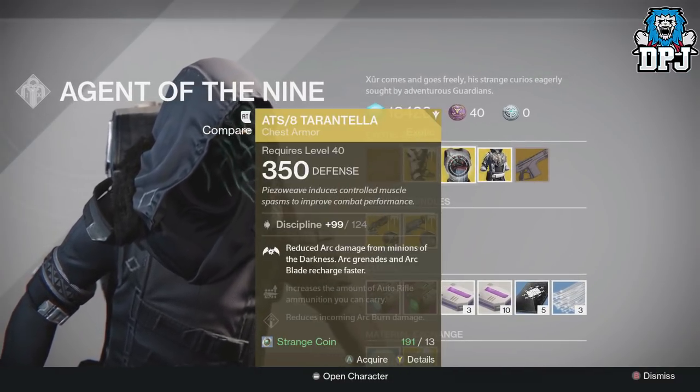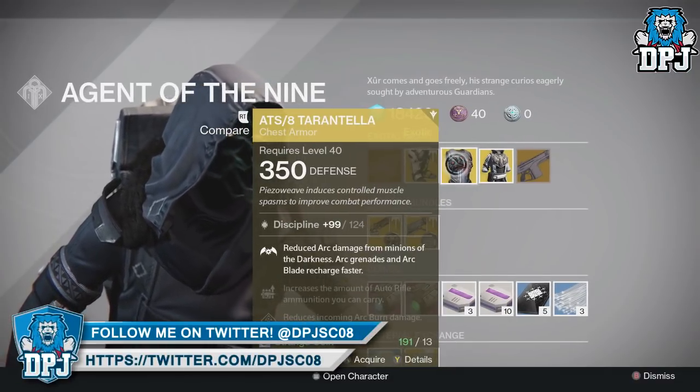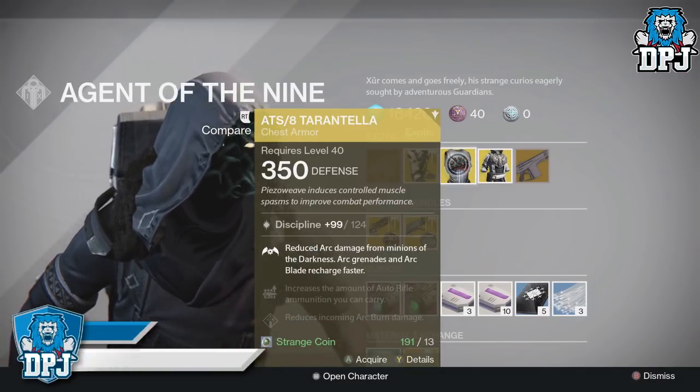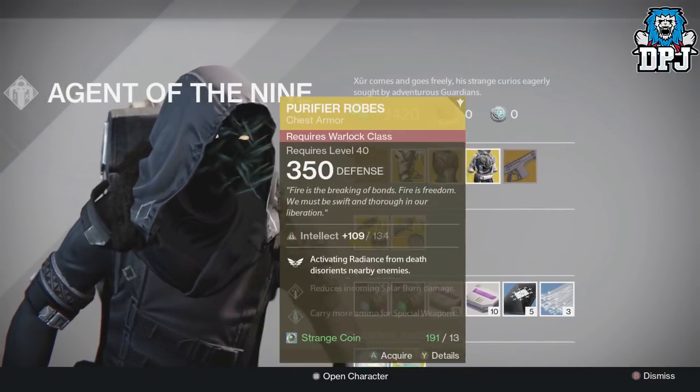For the Hunter this week we have the ATS/8 Tarantula Chestpiece, dropping with Discipline, costing 13 Strange Coins. Perks include reduced Arc damage from Minions of the Darkness, and Arc Grenades and Arc Blade recharge faster.